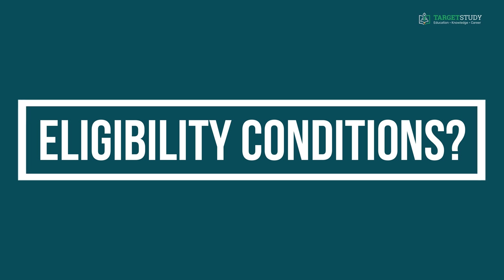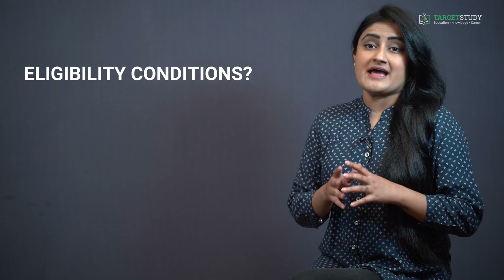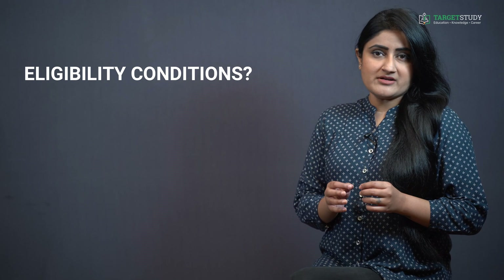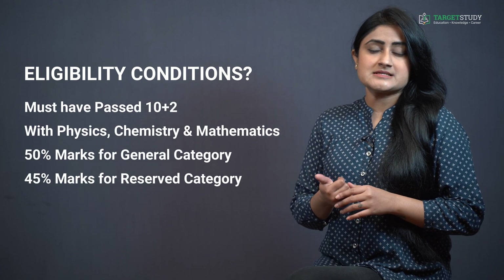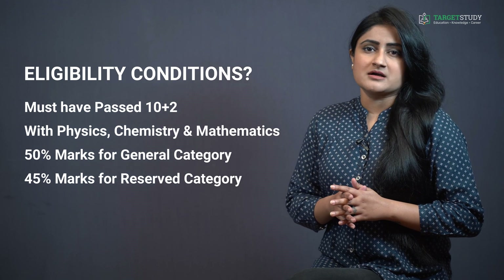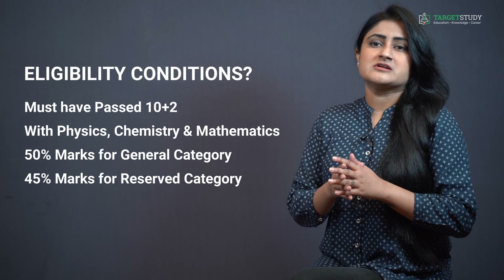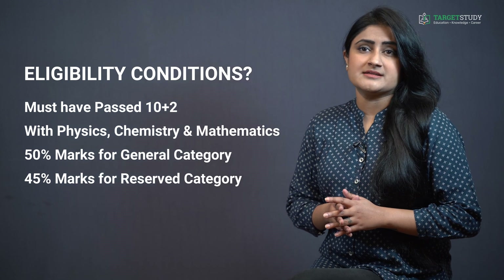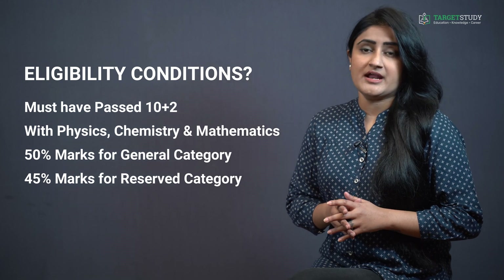Now I would like to tell you about the eligibility conditions required for joining B-Architecture. As far as the educational qualification is concerned, the aspiring students must have completed their 10+2 with Physics, Chemistry and Mathematics subjects, preferably with 50% marks for general category candidates and 45% marks for reserved category candidates. Candidates with a diploma in architecture in a relevant discipline can also join the B-Arch course as a lateral entry.